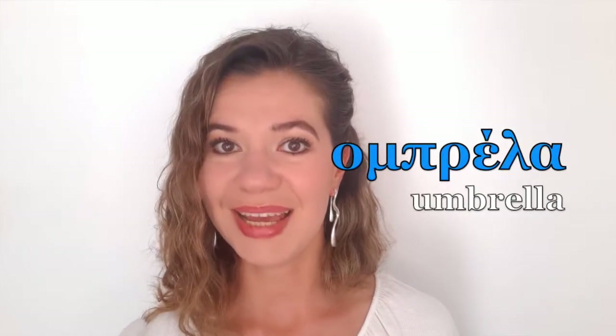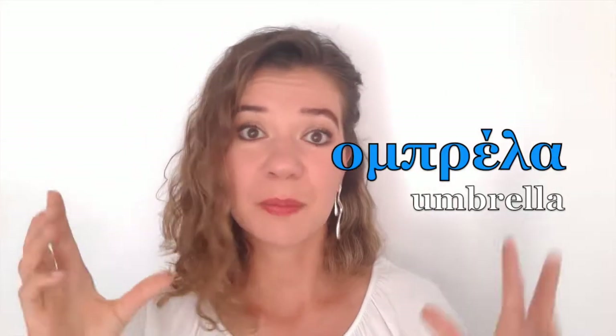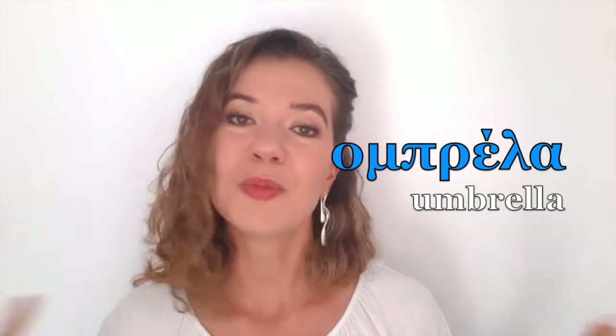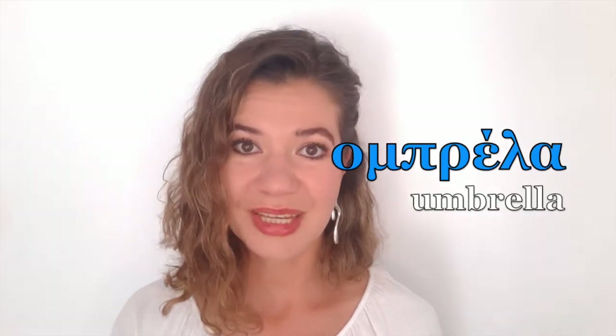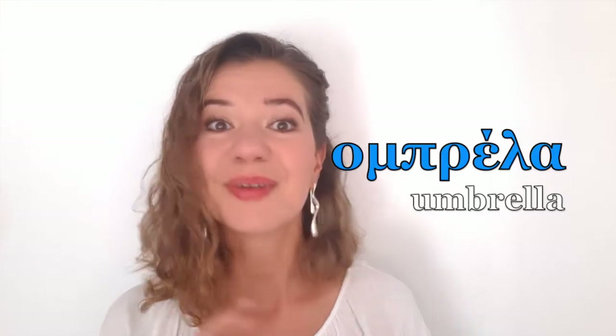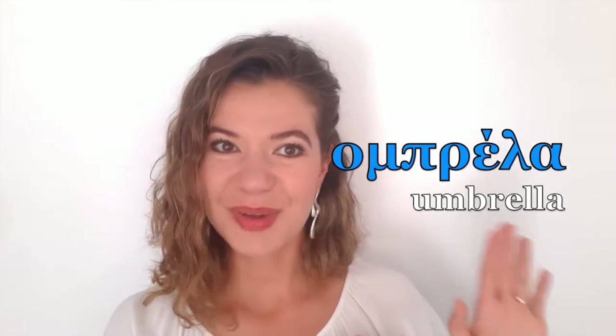It depends on the pronunciation. So for example 'ombrella' — there is a short M but a much more voiced B, so that's why sometimes you don't hear it. It can be both 'ombrella' or 'umbrella.' Because we pronounce fully all the sounds, 'ombrella' sounds a bit better to my taste, so I advise it to you too. Both 'ombrella' and 'umbrella' are good.